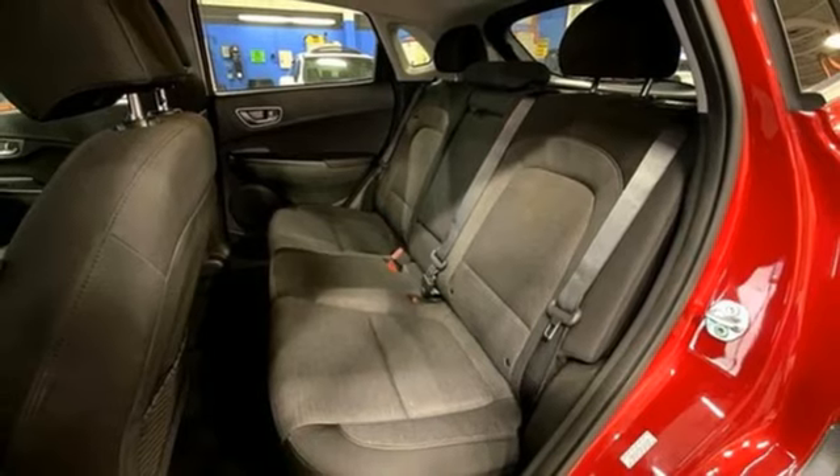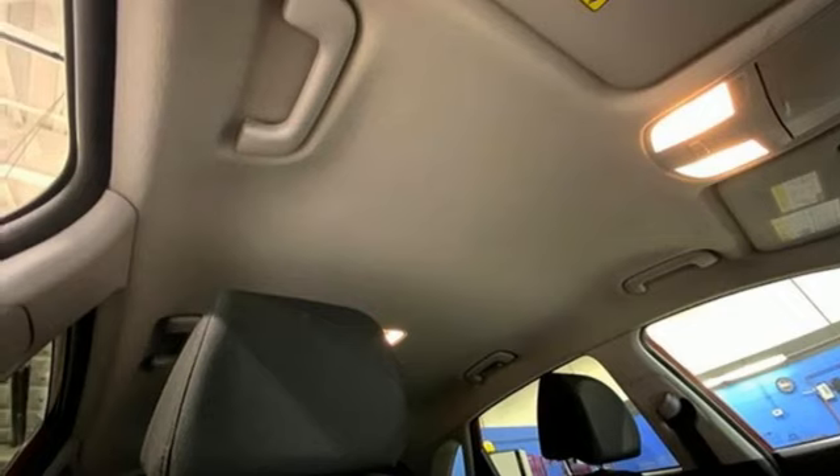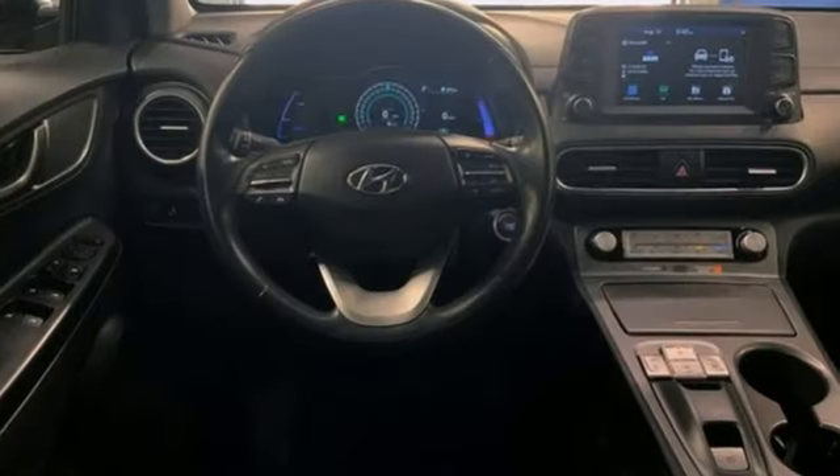Doors and push-button start proximity key, external memory control, active grille shutters, wireless phone connectivity, and automatic transmission.